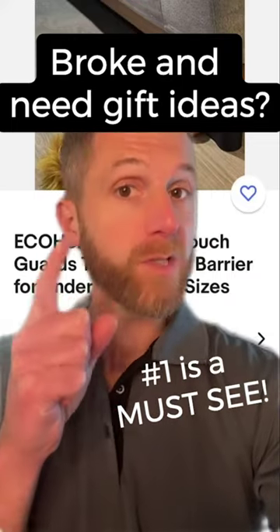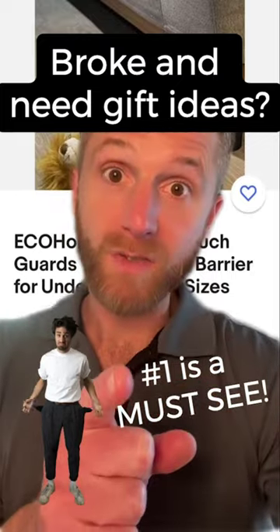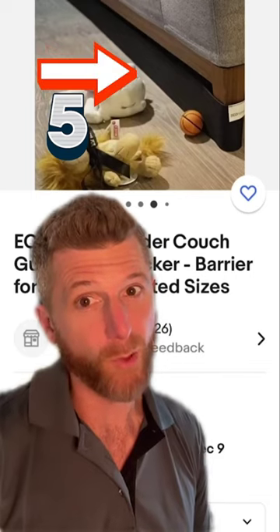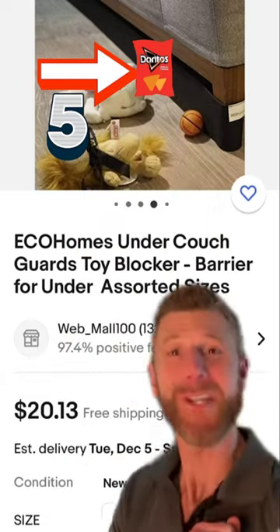If you're looking for a holiday gift for someone's new couch at a great value — CHEAP! — you're not going to want to miss this. Are you tired of looking for the bag of Doritos in the morning after a tough night? Look no further! With a low price of $20, you too can have this under the couch guard.